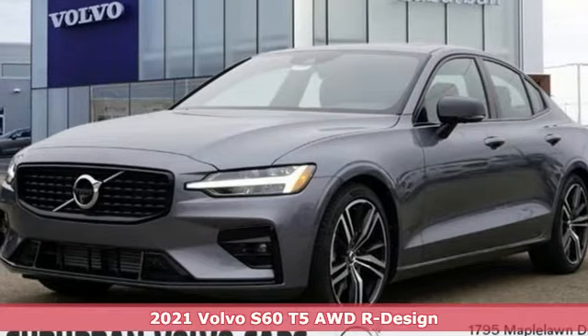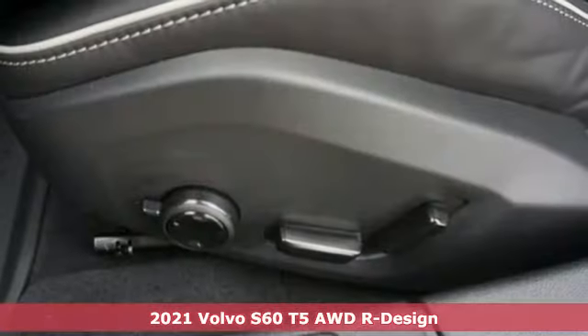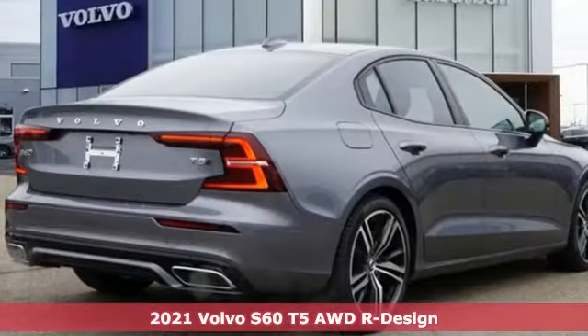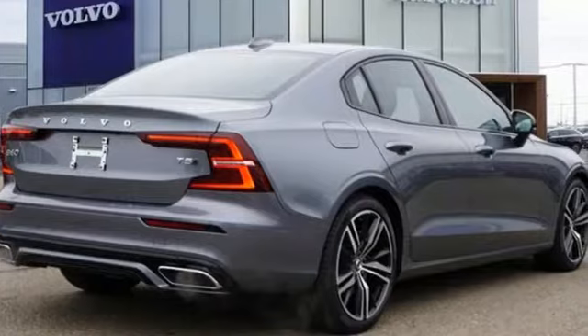Here's a new 2021 Volvo S60. This S60 has the power to pass with ease and a suite of safety features to help you arrive without incident. What more could you want?